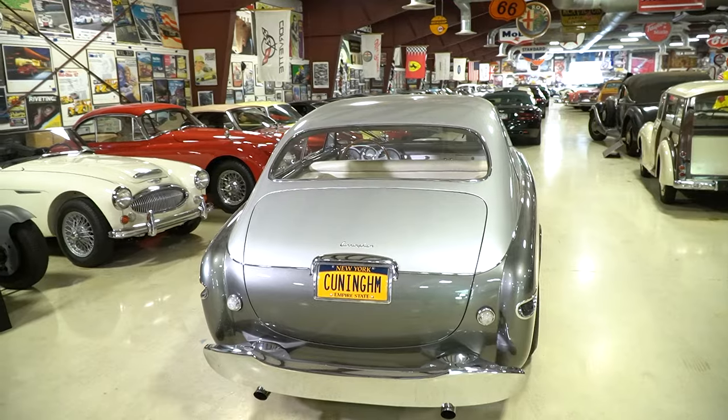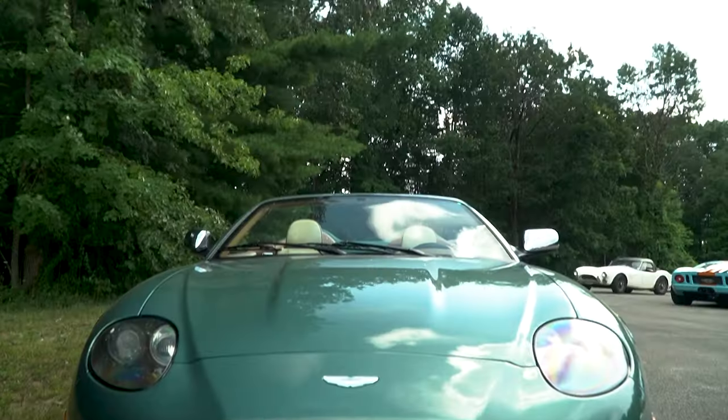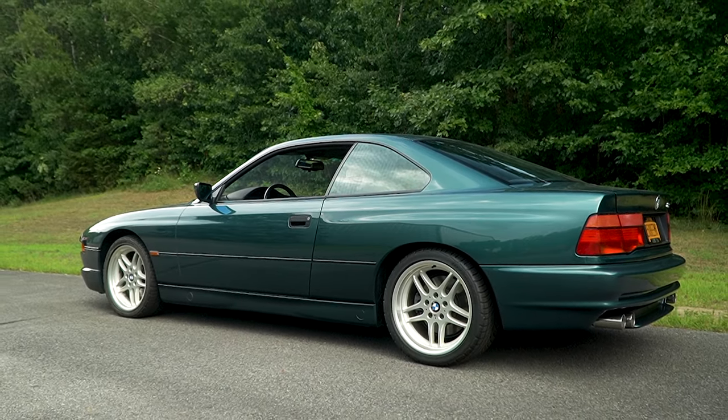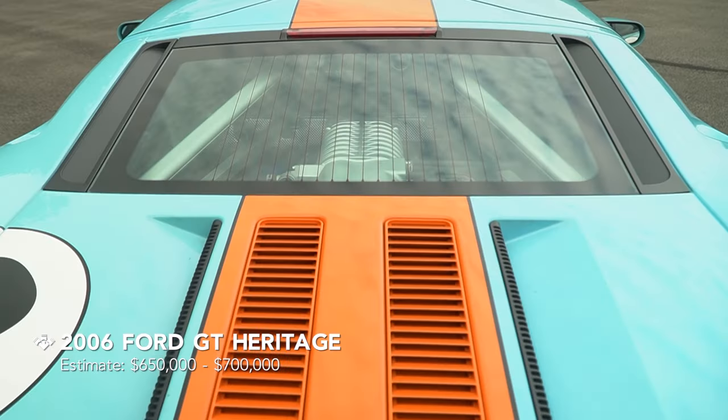Passion for the Drive — the cars of Jim Taylor — represents cars of every era, every value. Jim Taylor is a driver and he loves driving cars. So included in this sale are some modern vehicles: Ford GTs, Aston Martins, and BMWs.